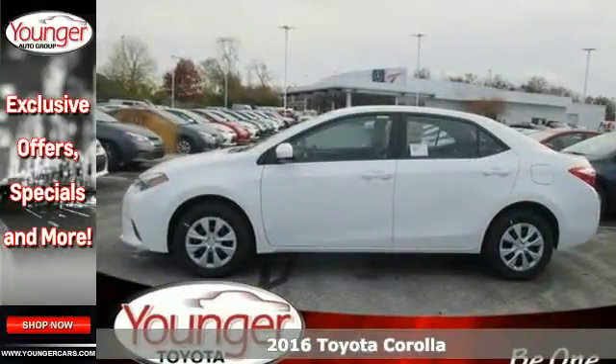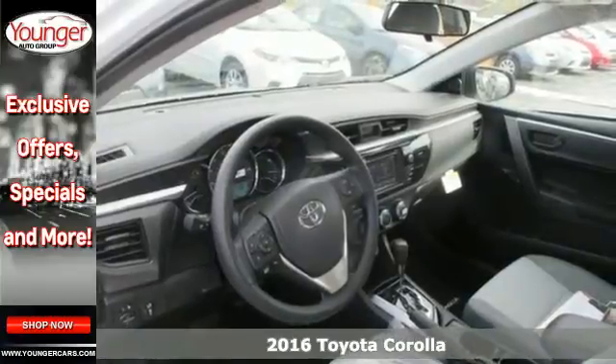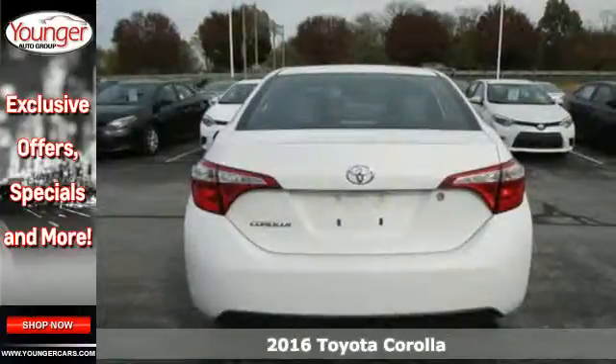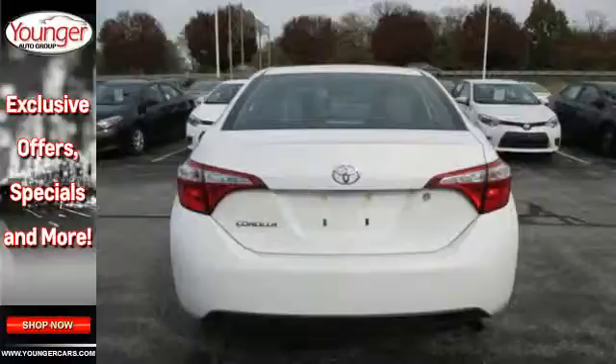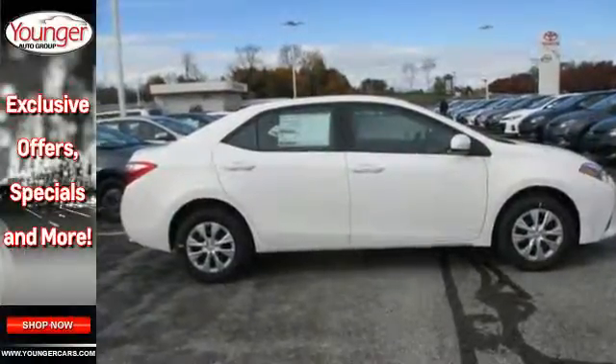Here's a 2016 Toyota Corolla. Your life is so much more than your commute, and your car should be too. This Corolla is ready for whatever road you turn onto, giving you features like LED daytime running lights, Bluetooth, and the Star Safety System with SmartStop technology.